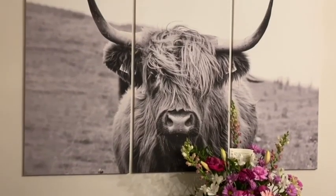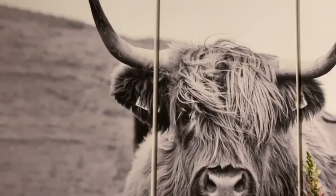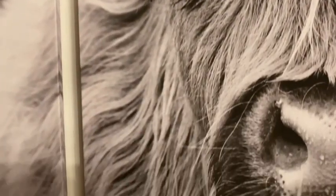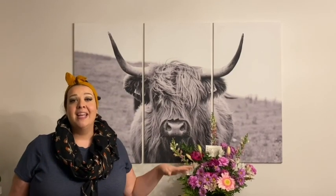This was fairly easy to hang, surprisingly. I know one piece maybe a bit easier, but it just adds that little extra dimension and it is taking up an incredibly large space in our dining room.